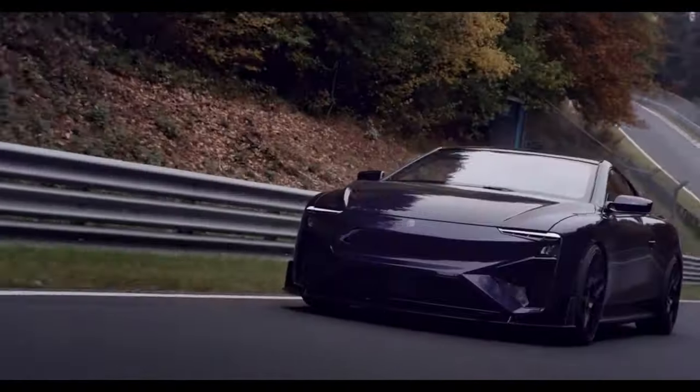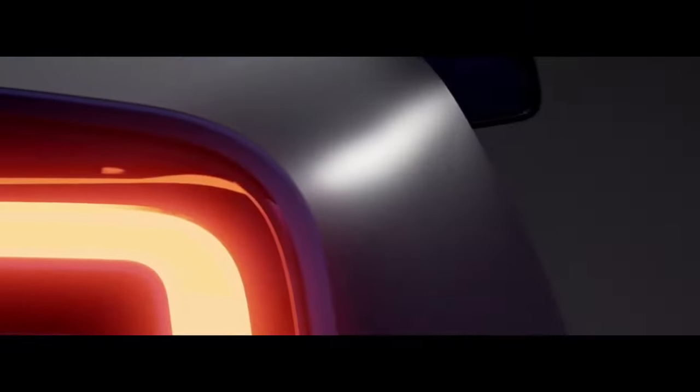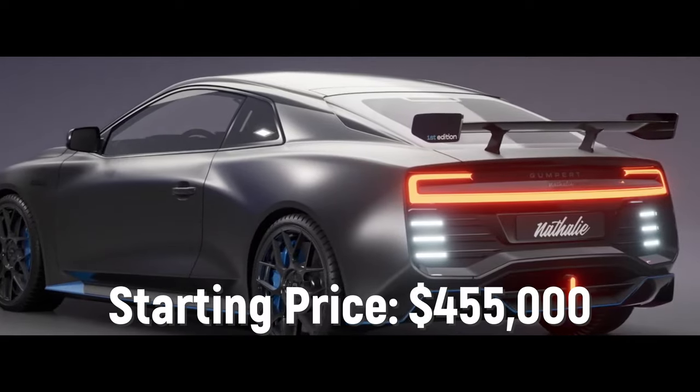According to the automaker, the Natalie has a range of 510 miles. Only 500 Natalies will be built, with a starting price of $455,000.